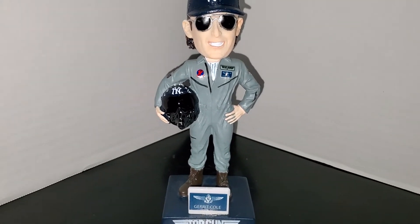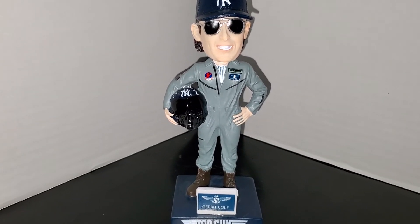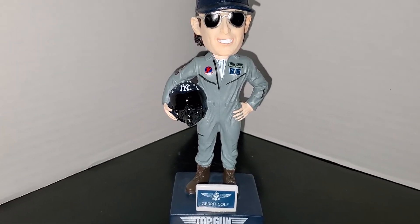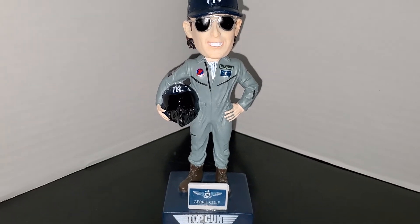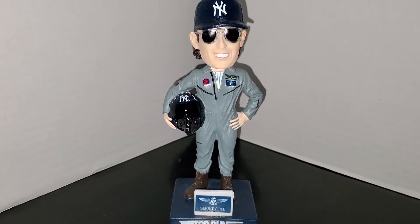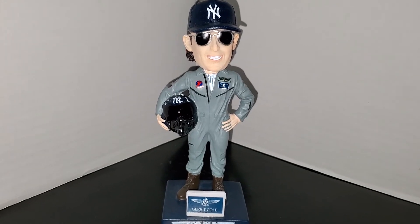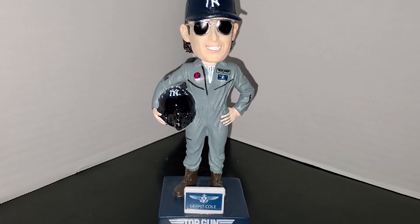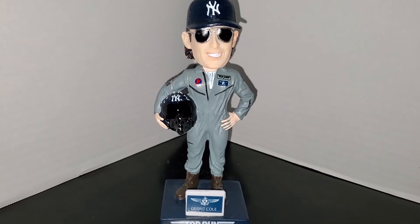I just think this is a really cool piece. If you can get it, check eBay, check secondary markets — if you're on Facebook, join some of the bobblehead groups, join the NY Yankee bobblehead group. People are going to be selling this, so get your hands on it. It's a really nice, well-done piece and a great addition to any collection — whether you're a Yankee fan, a Garrett Cole fan, a Top Gun fan, or just collect bobbleheads.